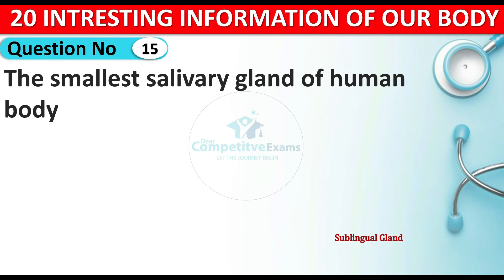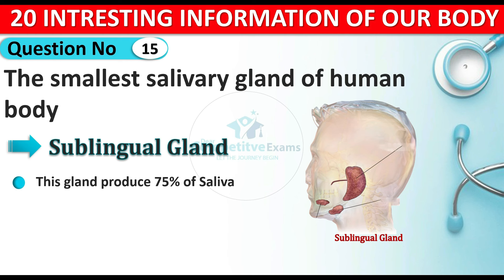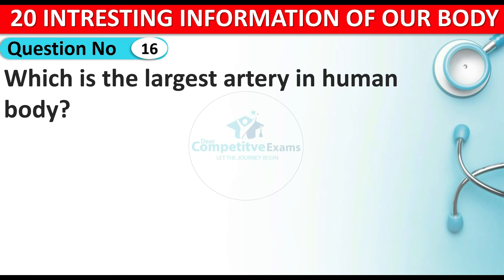Question number fifteen: which is the smallest salivary gland of the human body? The answer is the sublingual gland. This gland produces 75 percent of saliva and is about the size of a walnut. It also helps keep the mouth lubricated, aids digestion, and helps clean the mouth from bacteria.